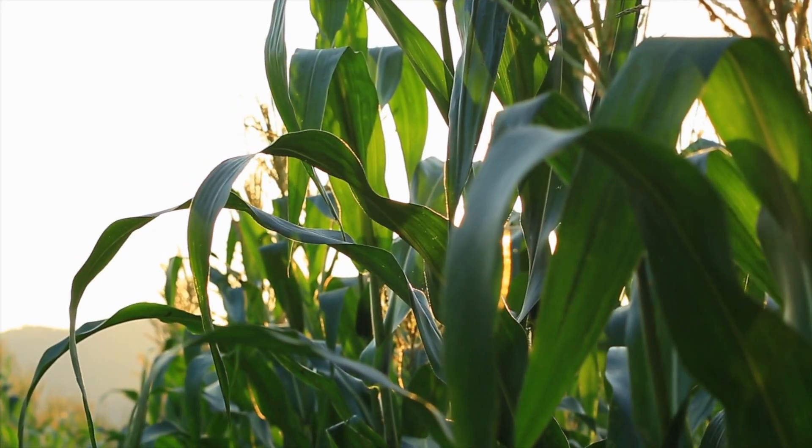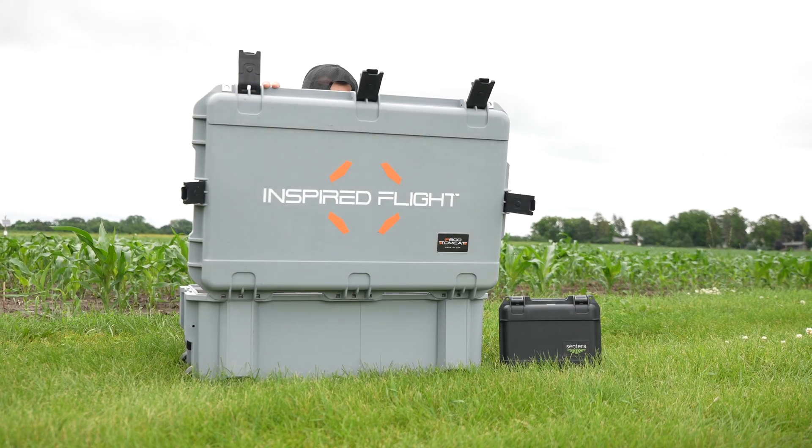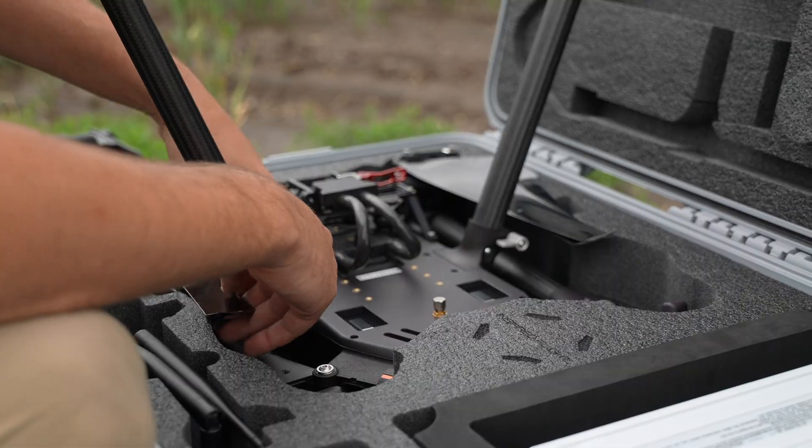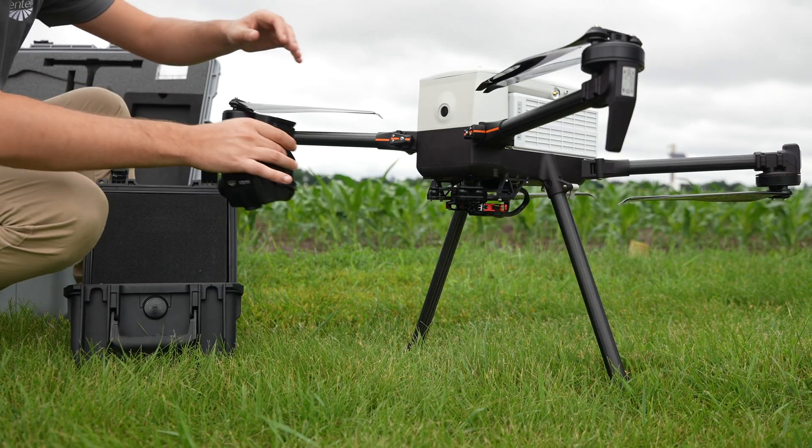At Inspired Flight, we believe in the power of innovation and collaboration. Join us as we explore our partnership with Sentara, merging our cutting-edge drone technology with their advanced payloads to revolutionize precision agriculture.